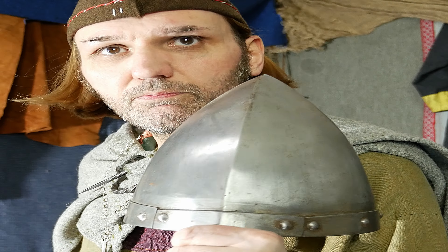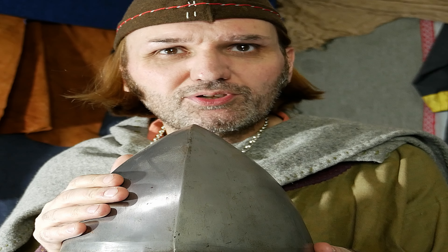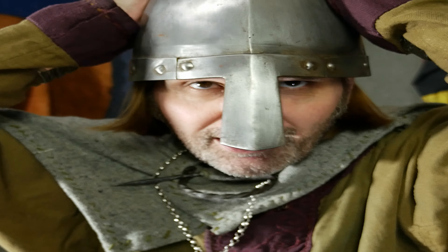A helmet. I know it is not a weapon, but you could head-butt somebody with it. Alternatively, if you lost your sword you could hit somebody across the head with it, though I don't think that would have happened often. It does protect you, and if you head-butt an enemy — an Anglo-Saxon or Norman — wearing one of these, he would definitely know about it.